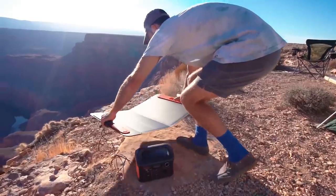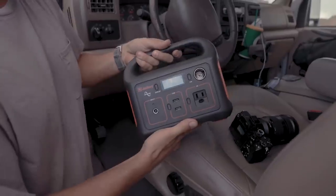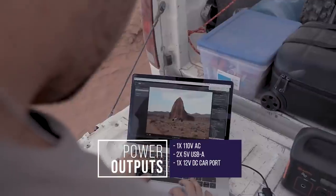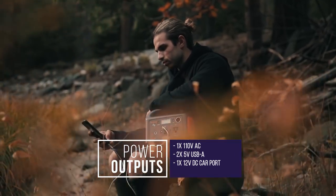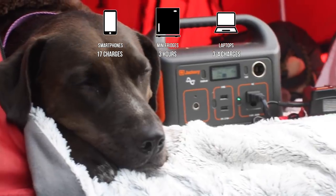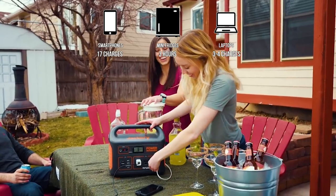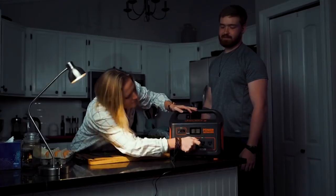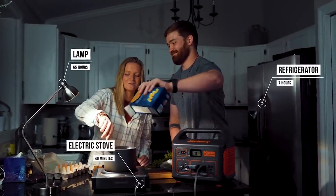With a 200 watt continuous AC output and 400 watt peak output, this portable power station comes with one AC outlet, two USB-A ports and one DC car port. The Jackery 240 can charge your smartphone about 17 times and can power a mini-fridge for three hours. For more demanding applications, Jackery also has you covered with their other products from the same line, such as the 500 and the 1000 watt power stations which can keep your adult beverages cold in that mini-fridge for almost three days.